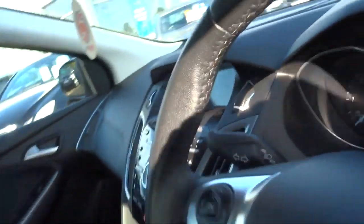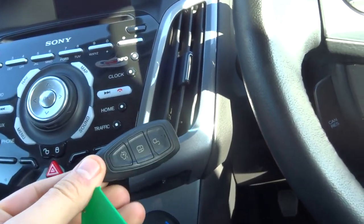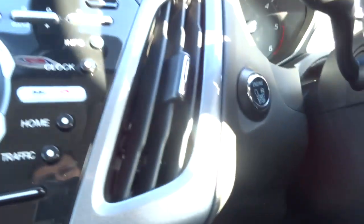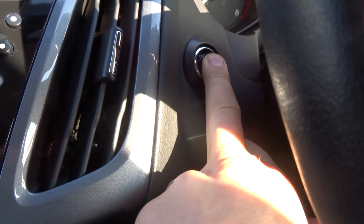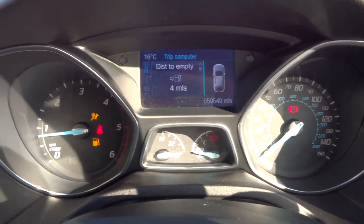So to start the car, it's keyless. Pop the key in your pocket or your purse, or pop it down there for good measure. Put your foot down on the clutch and press the start button for a second and the car starts up.